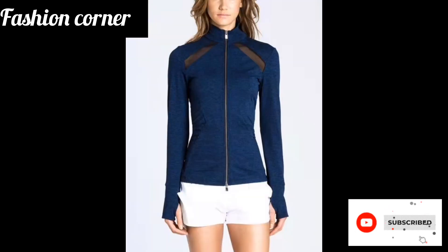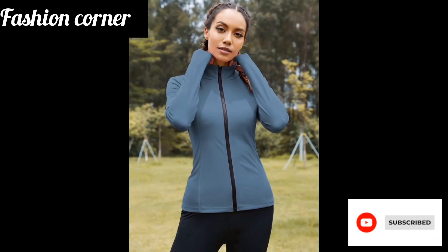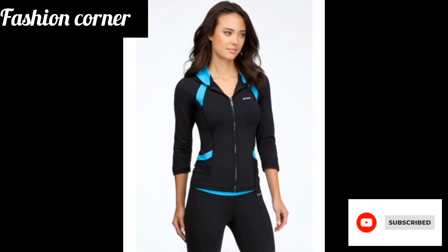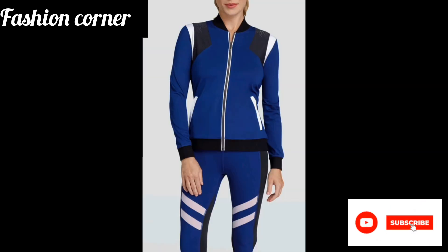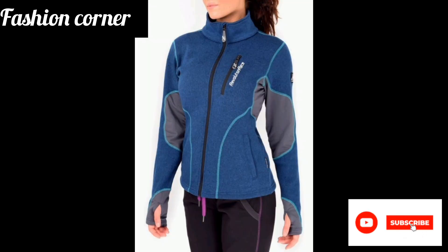An athletic jacket is a lightweight, breathable, and flexible piece of clothing designed for physical activities such as running, jogging, biking, or any other outdoor exercise. It is typically made of moisture-wicking material to keep the body dry and comfortable during intense workouts.